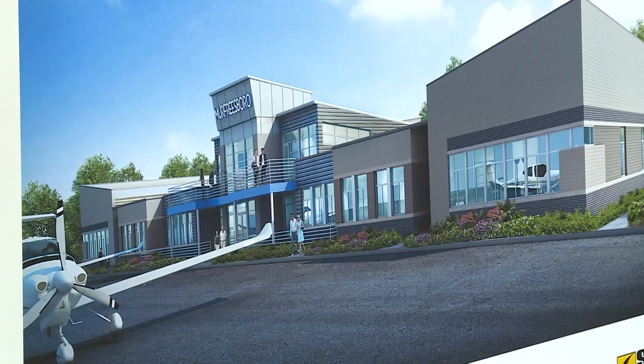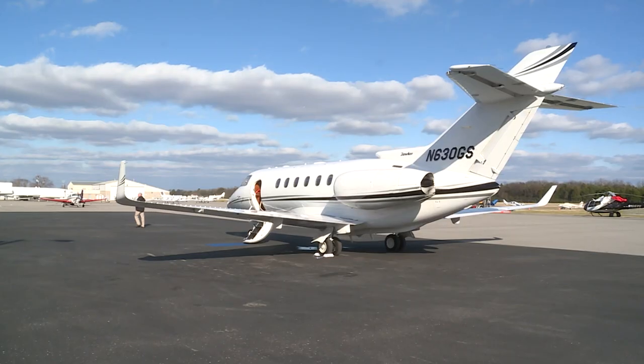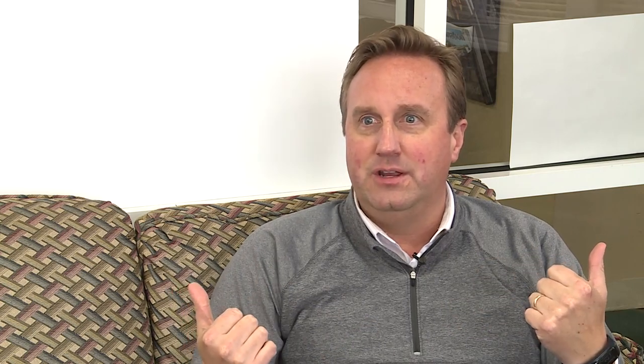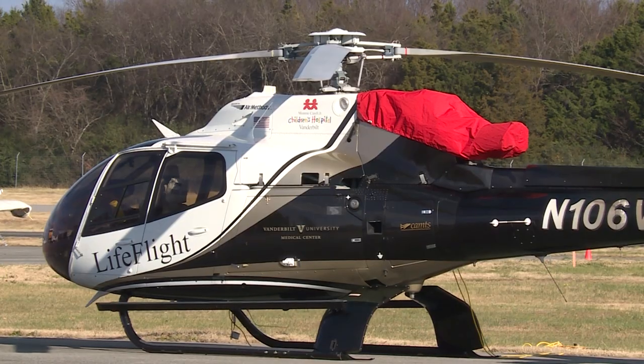The new terminal is the first impression those flying in have of the city, and officials say the importance and economic impact the airport provides is much larger than most realize. The direct economic impact was something like $70 million a year that comes in through this airport and goes out into the community.